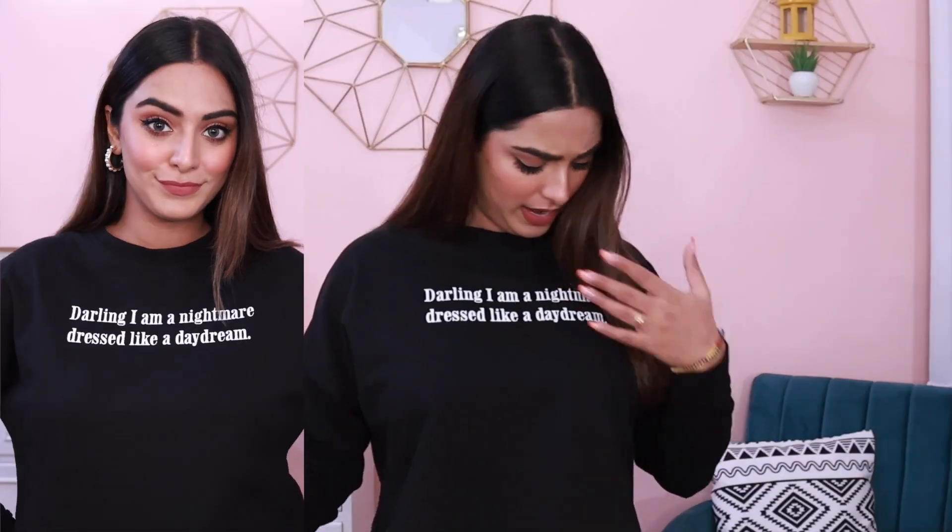Let's start with this sweatshirt. It's a cropped sweatshirt in one of my favorite colors, which is black. It's written, 'Darling, I'm a nightmare dressed like a daydream.' It's a very good quality, very comfortable. It's like a drop shoulder type of detailing which I really liked — a nice boxy crop sweatshirt. It's not a warm material but you can definitely use it for layering. You can wear your jackets over this type of sweatshirt.